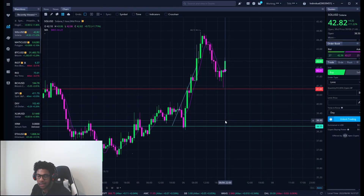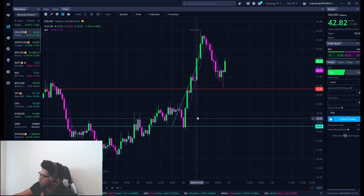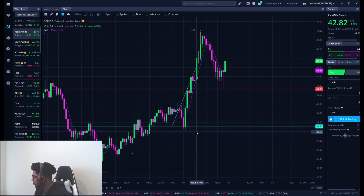Solana is looking amazing and perfect — the levels I gave you guys hit perfectly, beautiful play, hope you got in. This is what I wanted to happen. This is showing strength, this is showing buying pressure.